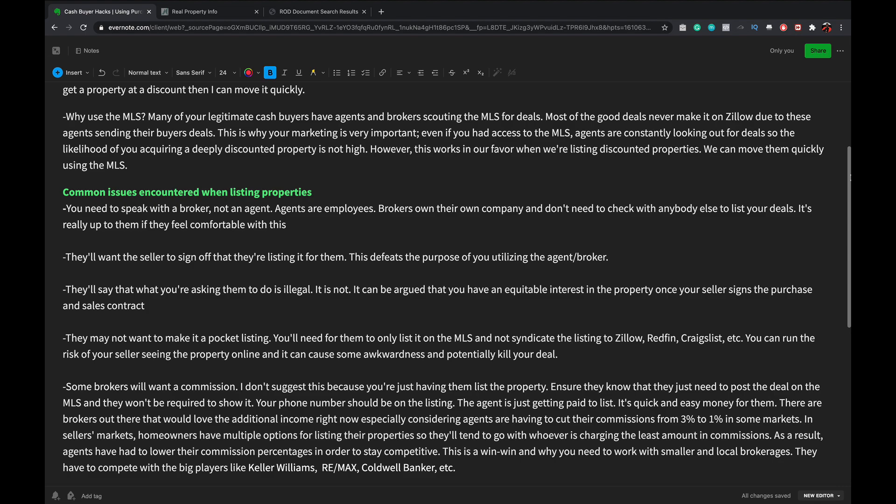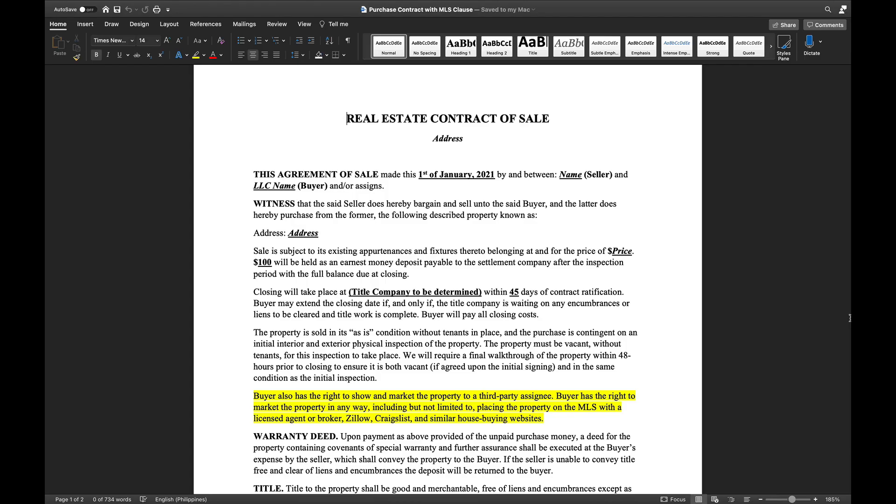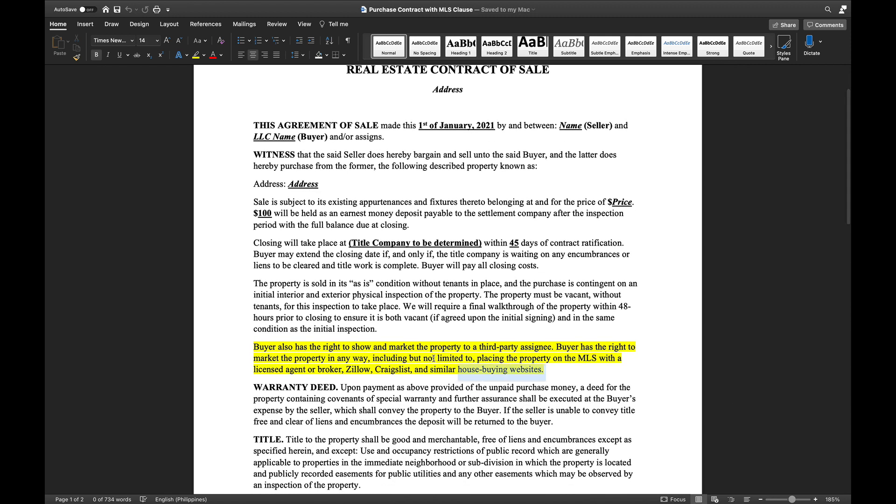Let's look at the purchase contract. This is in the description - but before you use it, run it by your legal counsel. Here's the clause: 'The buyer has the right to show and market the property to a third party assigning. The buyer has the right to market the property in any way, including but not limited to placing the property on the MLS with a licensed agent or broker, Zillow, Craigslist, and similar house buying websites.' Once your seller signs that, you're good to go - you just need to find an agent or broker to list it.